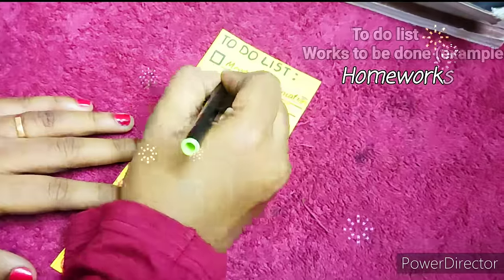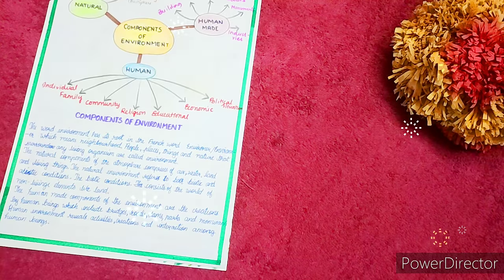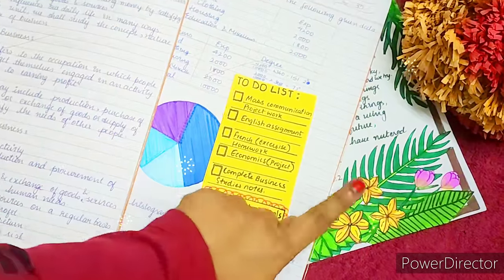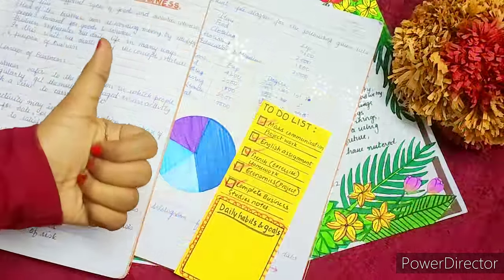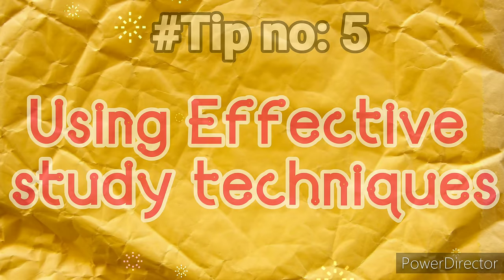Tip number four: make a to-do list. This is a very important way for being systematic and organized. You can list all your activities to be finished — for example, homework, assignments, project work, etc. When the work is done, just tick off the checklist. This will really keep you updated on each and every task.